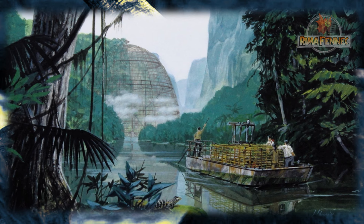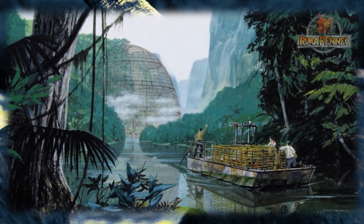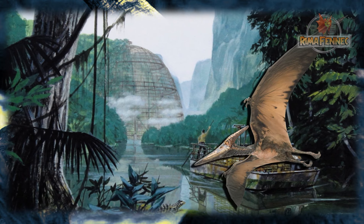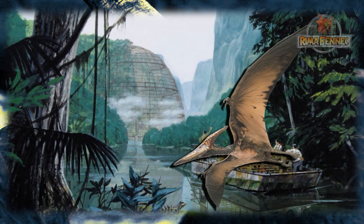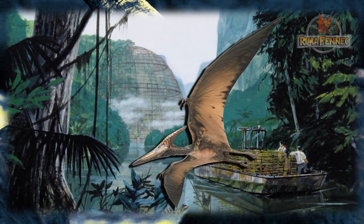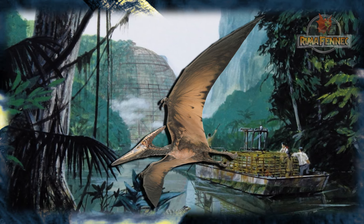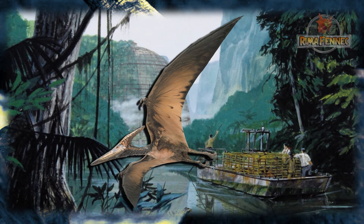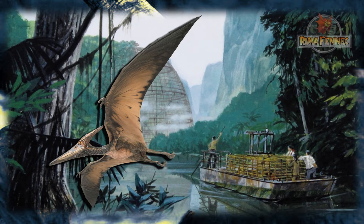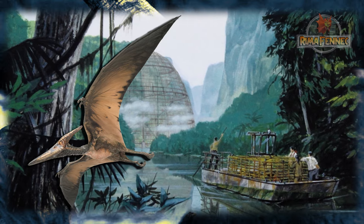El aviario fue construido por InGen en algún lugar de Isla Sorna durante 1980. El objetivo era la crianza de teranodones y posiblemente otros pterosaurios para ser trasladados a Isla Nublar una vez éstos alcanzaran su edad adulta. Estos reptiles voladores no estaban contemplados para su exhibición hasta que se completara la fase 2 que se produciría en un futuro de Parque Jurásico.